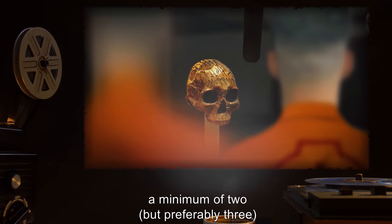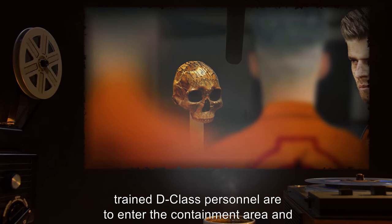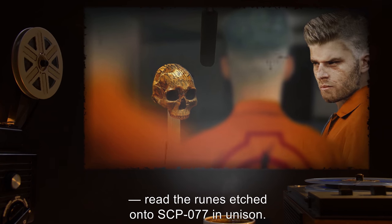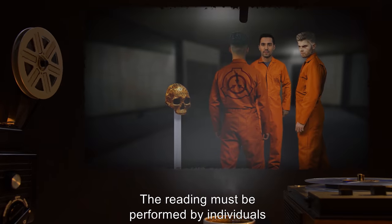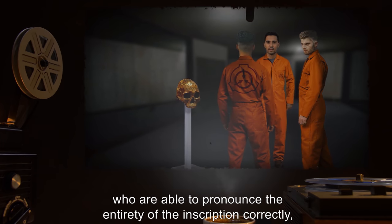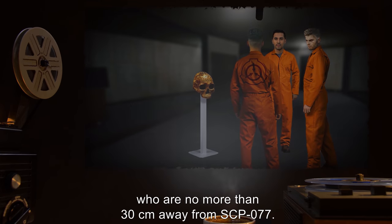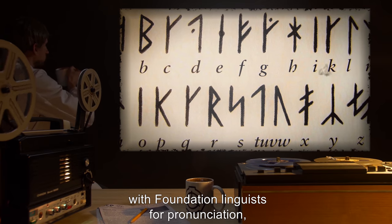Every eight hours, a minimum of two, but preferably three, trained D-Class personnel are to enter the containment area and, in a loud, clear voice, read the runes etched onto SCP-077 in unison. The reading must be performed by individuals who understand the full meaning of the runes being read, who are able to pronounce the entirety of the inscription correctly, and who are no more than 30 centimeters away from SCP-077.